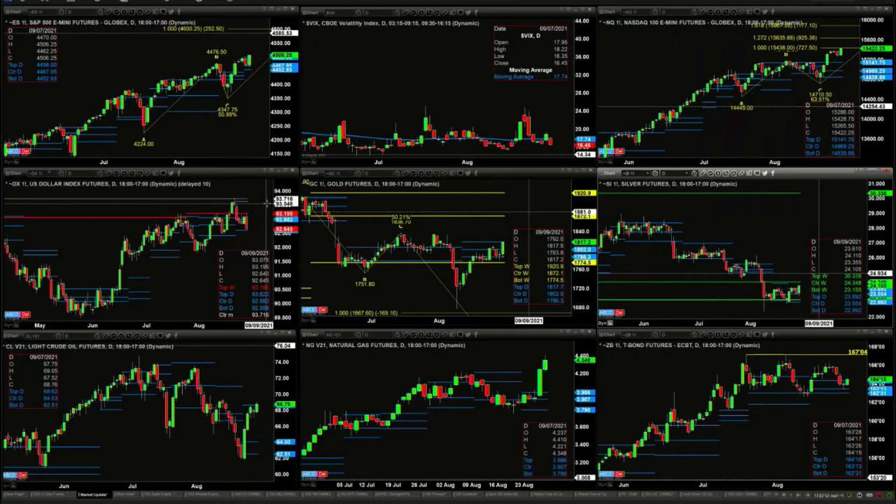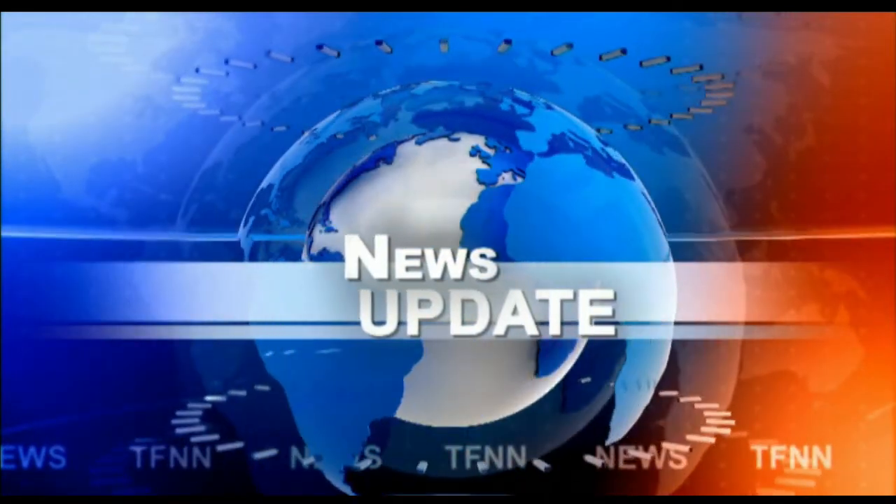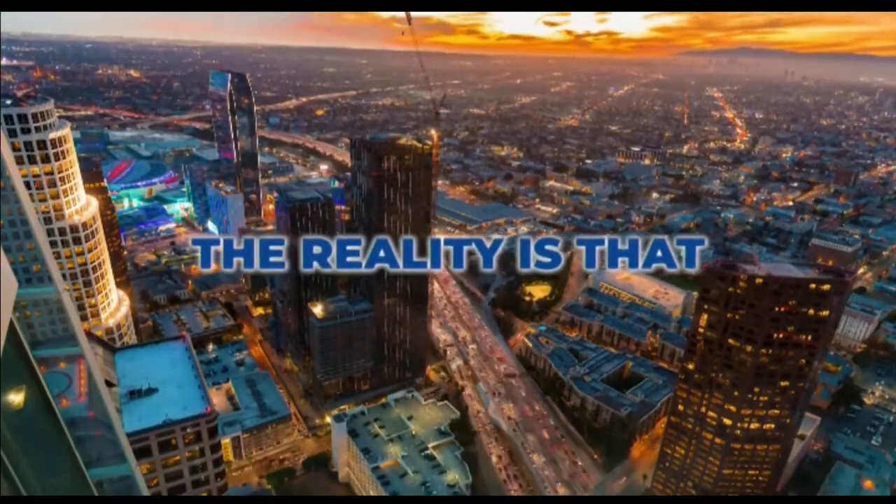Folks, stay tuned for the Trader's Edge Show. We'll be back in just a few minutes.